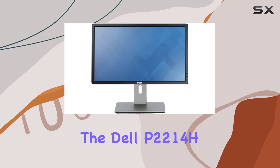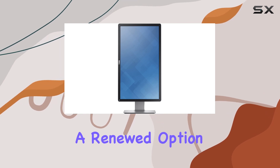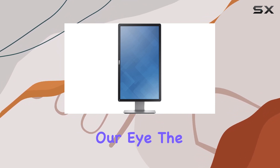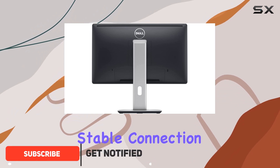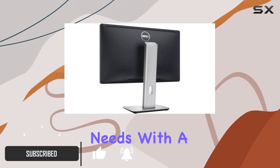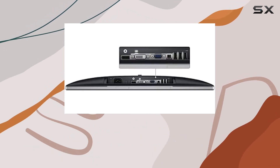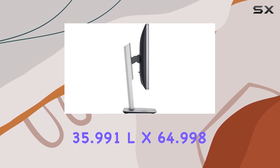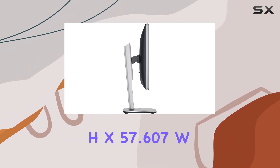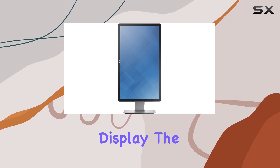Today, we're diving into the Dell P2214H IPS 22-inch LED lit monitor, a renewed option that caught our eye. The connectivity technology here is DVI, providing a reliable and stable connection for your visual needs. With a package weight of 8.573kg and dimensions measuring at 35.991L x 64.998H x 57.607W, it's a well-packaged and substantial display.